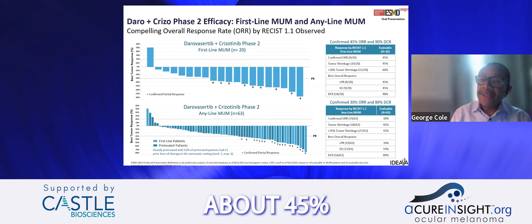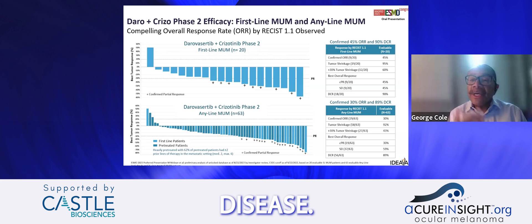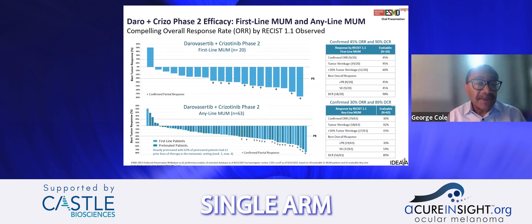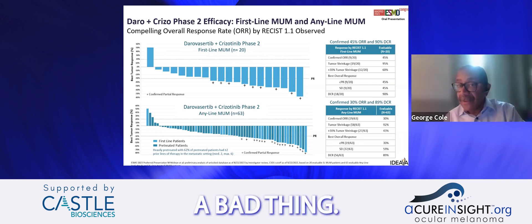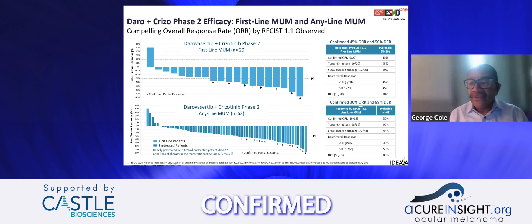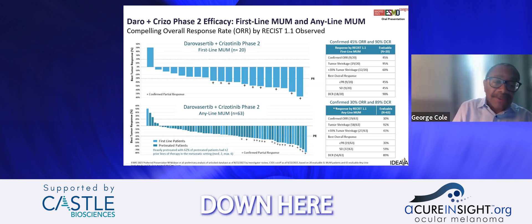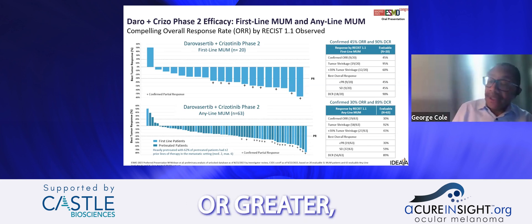The confirmed overall response rate for frontline patients is about 45%, and importantly our disease control rate was about 90%. Overall, 12 out of 20 patients — 60% — had greater than 30% tumor shrinkage. For any-line patients, who are more heavily treated, the confirmed overall response rate is about 30%, but the disease control rate remains about 90%. Stable disease is not a bad thing — it means the tumor is still under control. Notably, 62% of any-line patients had two or greater prior lines of therapy.